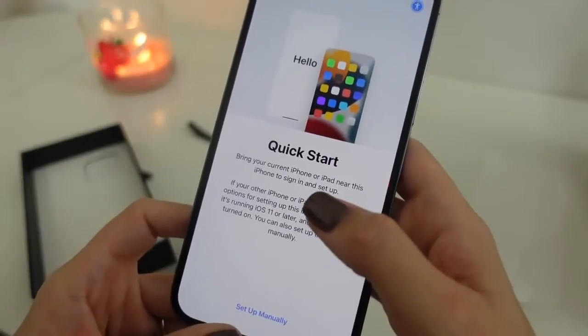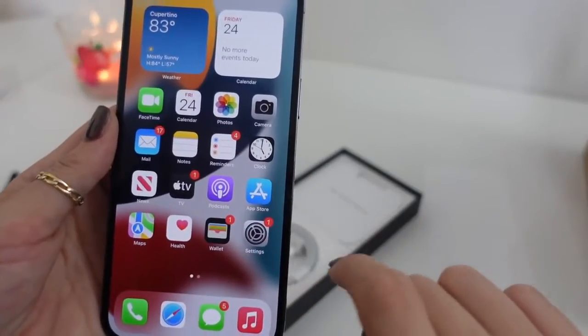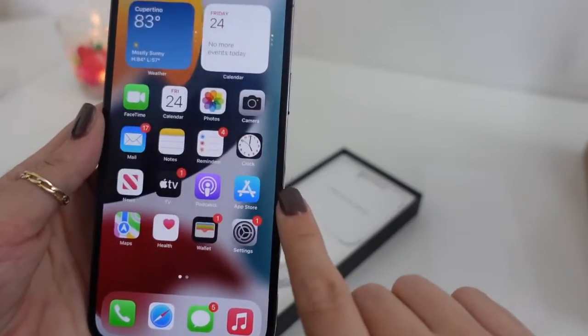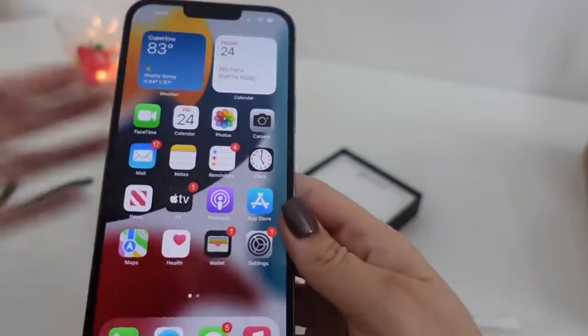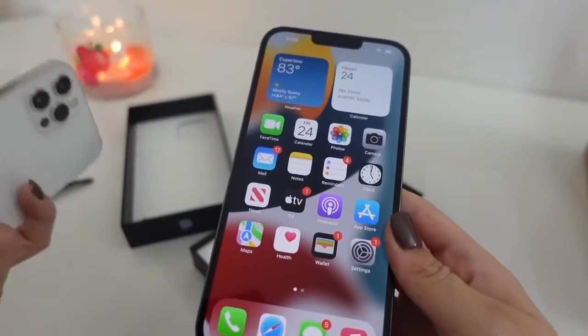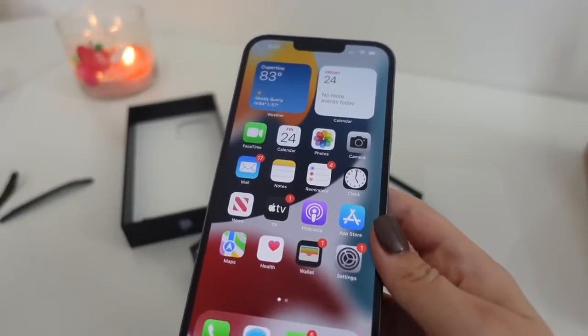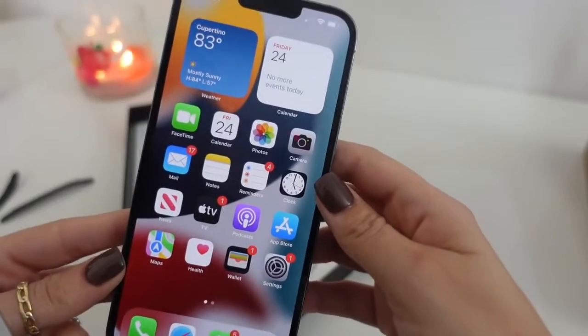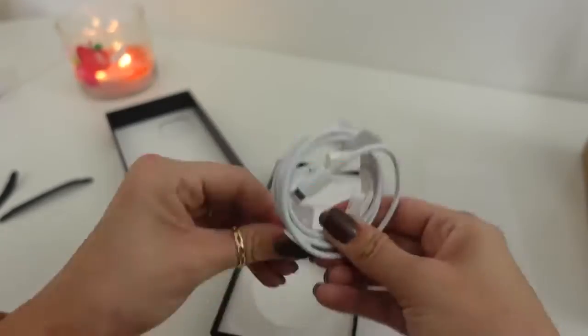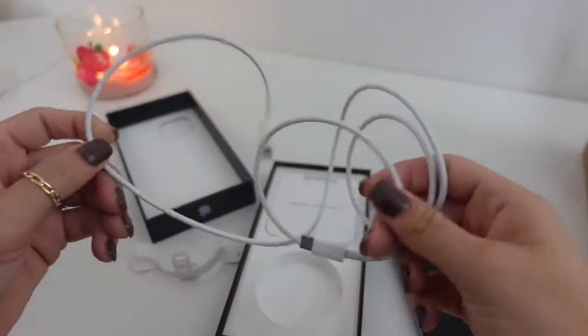I'm going to finish setting this up and I'll be right back. Every time I get a new phone I never transfer everything over from my old one, because it gives me a chance to clear everything out and transfer only what I want. I go to the App Store, I'm still logged into my Apple ID, I just choose not to restore — so it's like a fresh start. Anything really important is saved onto iCloud.